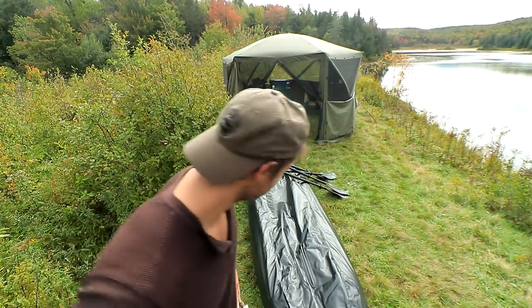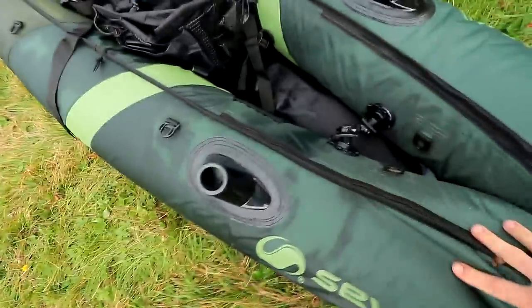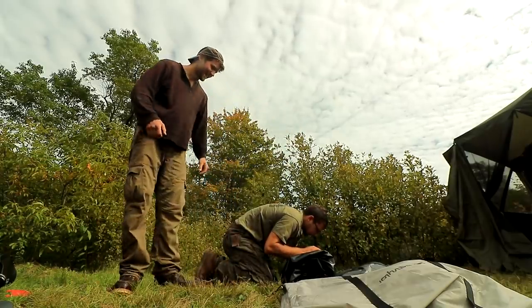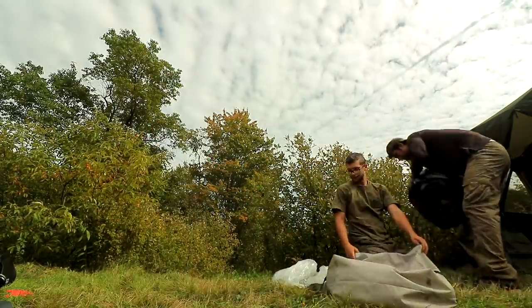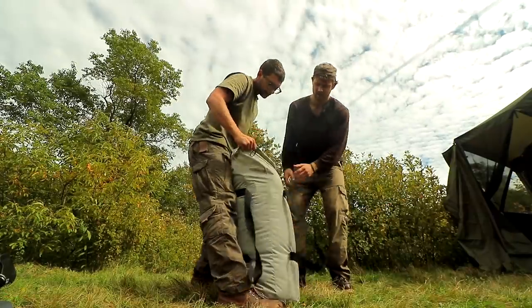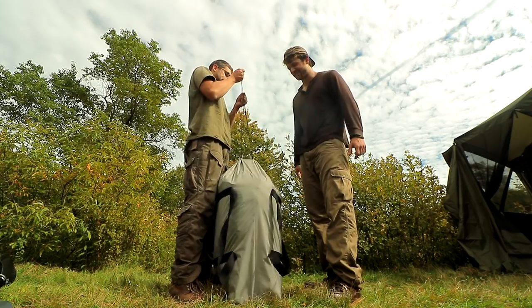Now you can see how it deflates — gotta work out all the air. Ben just found a leech on the bottom of the yak, and I haven't even checked myself yet. I was in pretty shallow water so I'm going to have to check for leeches. Packing it up wasn't too bad at all, and the bag it came in is actually big enough for it — seems like it compresses down really small.